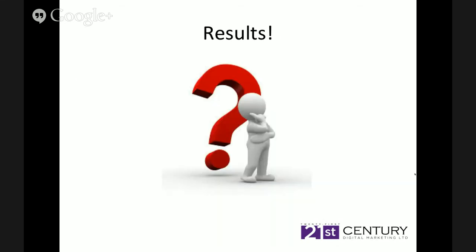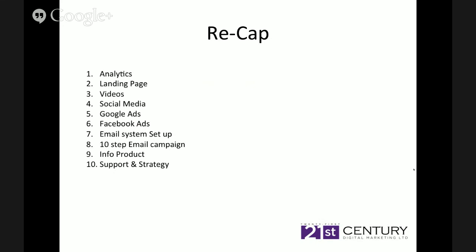So to recap: we've talked about analytics, the landing page, videos and how they can help you, social media and content marketing, Google Ads across four different methods, Facebook Ads, email system setup, a 10-step automated email campaign so you don't miss your prospect, and the info product — the ethical bribe in exchange for their email address to build that relationship. We also offer support and strategy to clients because without support and strategy, generally you won't achieve your ultimate goals and objectives.